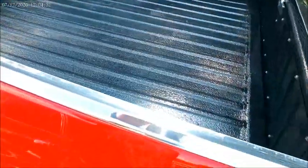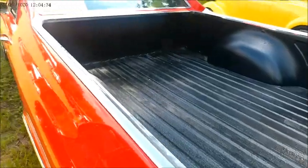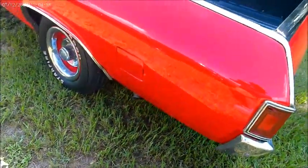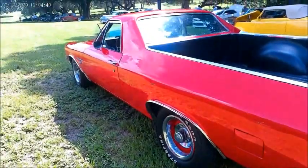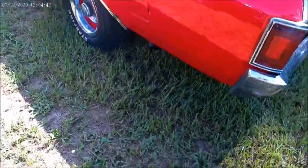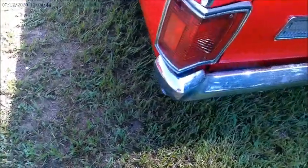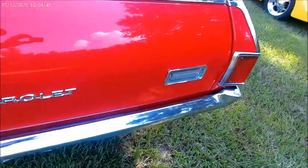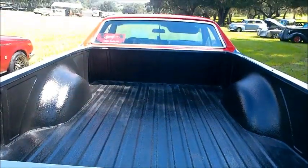And now we look at the truck bed of the El Camino. In perfect shape. Backup lamps embedded in the tailgate.